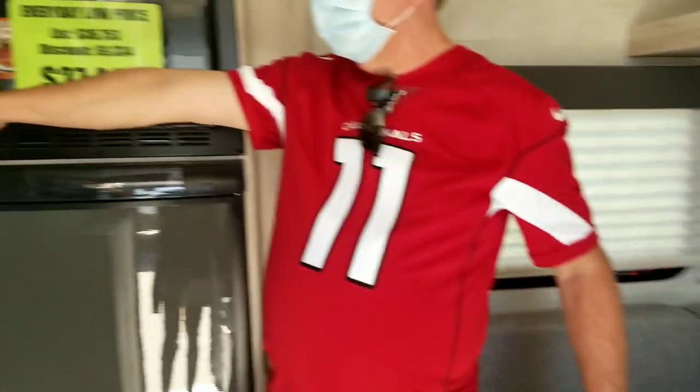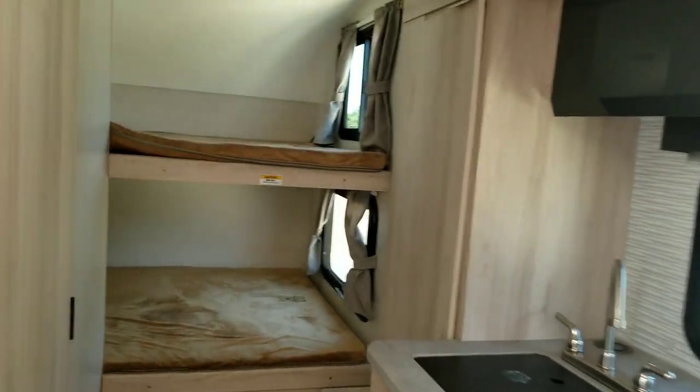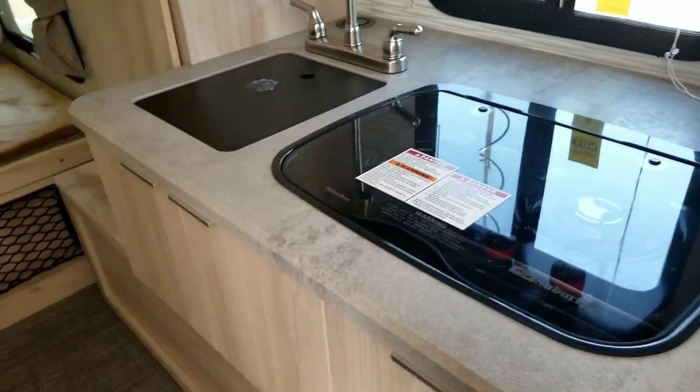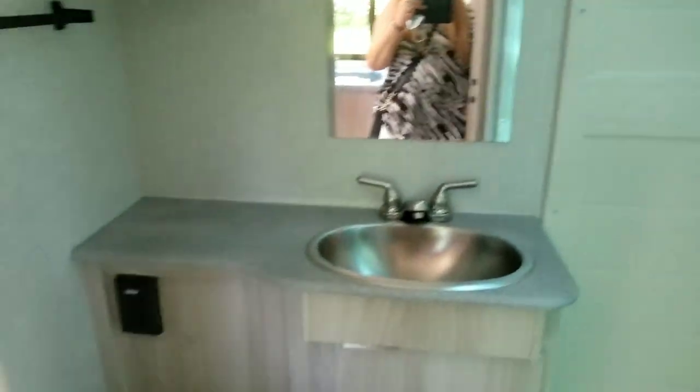In the back you'll notice it has two full-size bunk beds, so you could put essentially six people in here. It's obviously a lot smaller, but the idea is to give you something to enjoy — a way to camp where you're not in a tent.